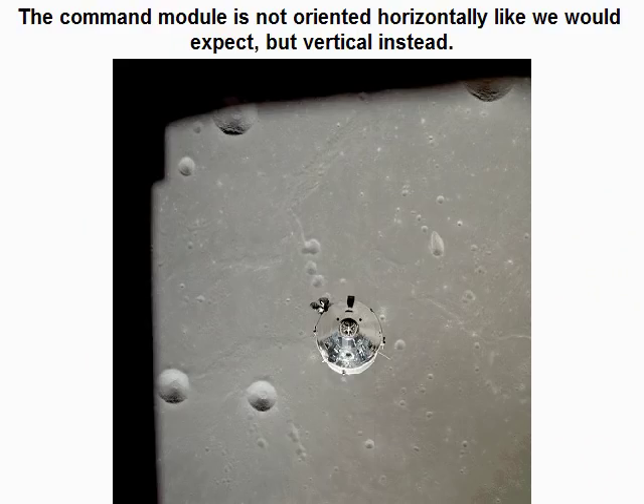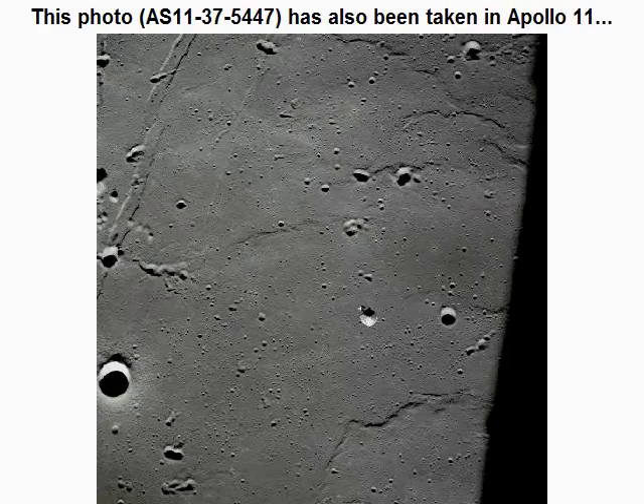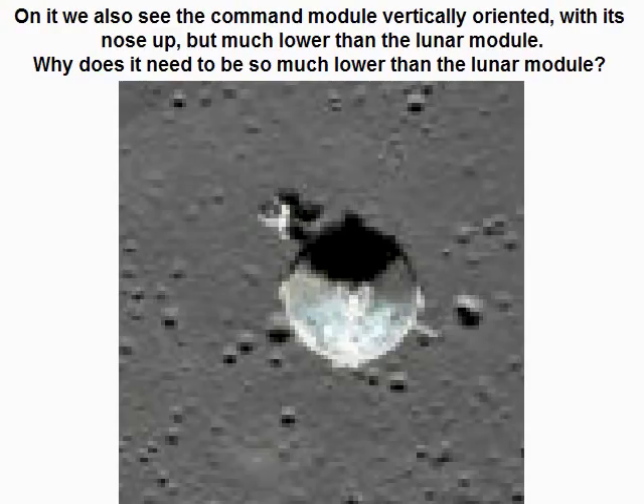The command module is not oriented horizontally like we would expect, but vertically instead. Photo S11-37-5447, also taken in Apollo 11, also shows the command module vertically oriented with its nose up, but much lower than the lunar module.